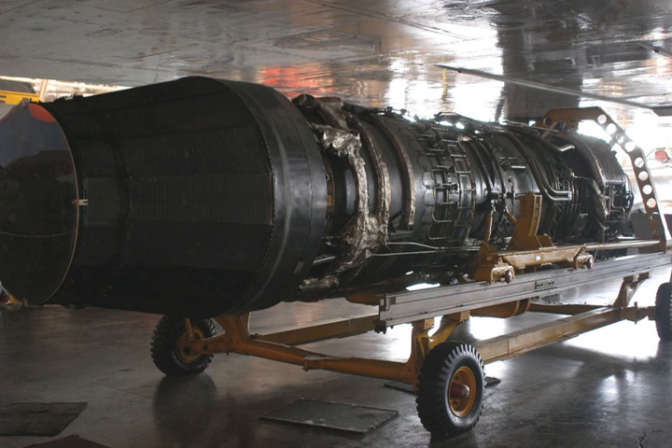Applications include the Convair NB-58A Hustler, North American XB-70 Valkyrie, and North American XF-108 Rapier (intended). Specification data is drawn from Aircraft Engines of the World 1966–77, Military Turbojet/Turbofan Specifications, and the North American XB-70A Valkyrie documentation.